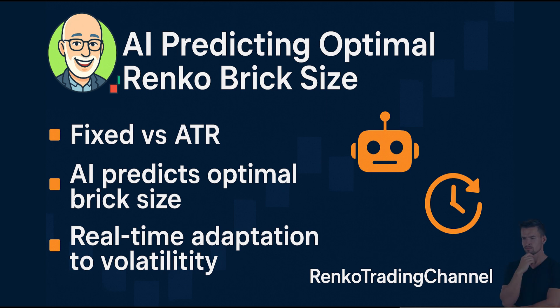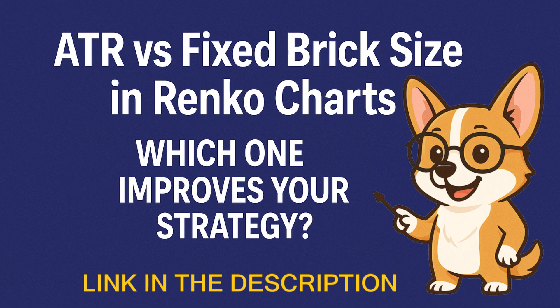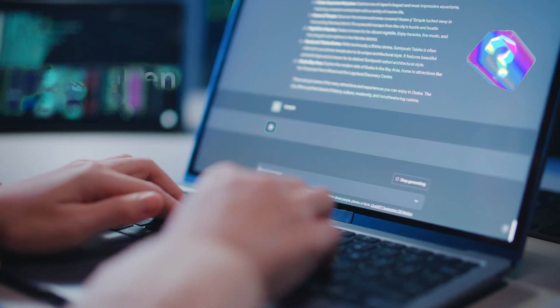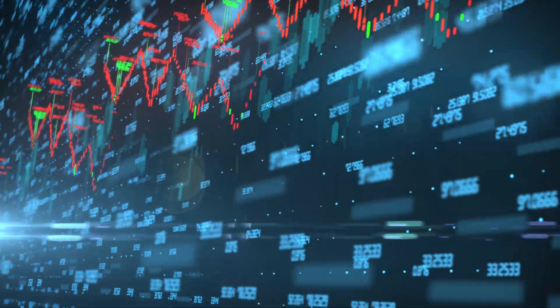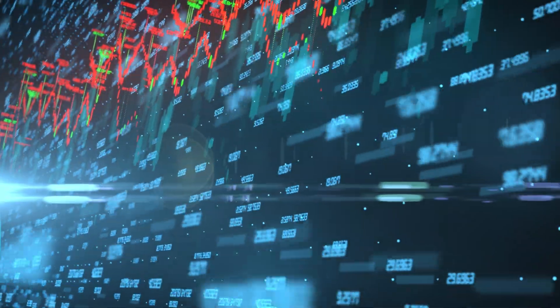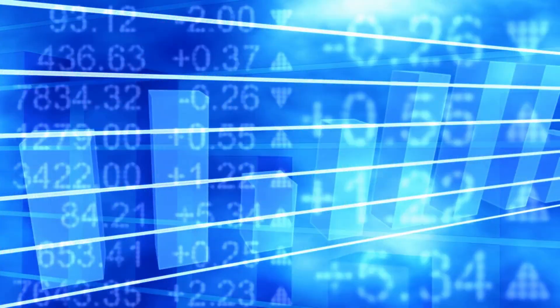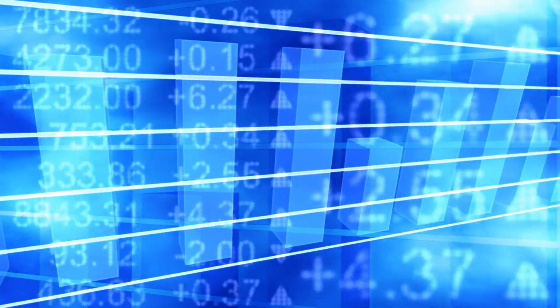Here's where I get really excited. One of the biggest questions traders face with Renko is: what brick size should I use? Fixed sizes? ATR-based? I actually have a video walking through that decision — it's the number one video on my channel. Now imagine an AI that doesn't just tell you to use 10 pips or ATR14, but actually predicts the optimal brick size for the current market conditions — an AI that adapts brick sizes in real time as volatility changes. AI dynamically optimizing Renko parameters so traders get the cleanest, most actionable signals possible.